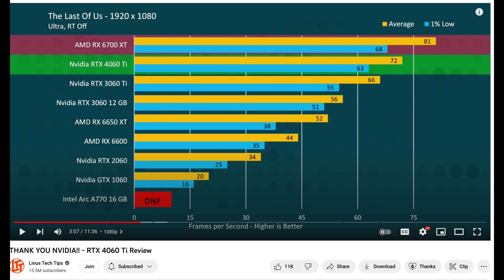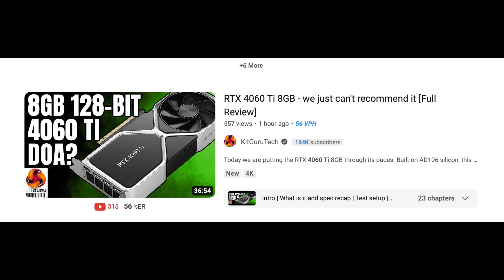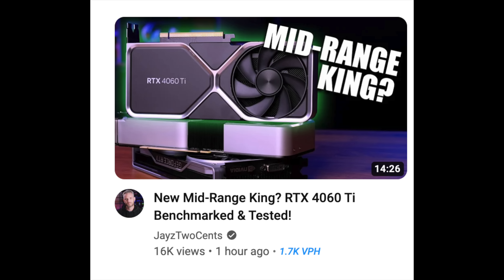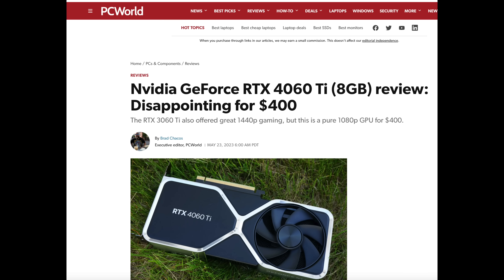Your GPU from last generation just went up in value. If you have something like a 3060 Ti, it's basically as good as the 4060 Ti. The reviews for the new 4060 Ti 8 gigabyte are all pretty terrible. Most of the big YouTubers are even saying this is probably the worst released GPU in a very long time.